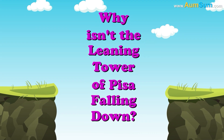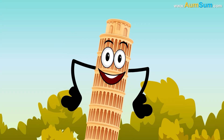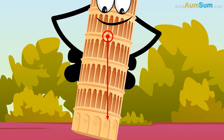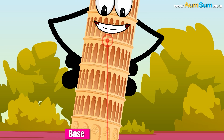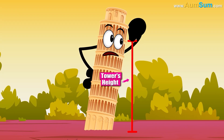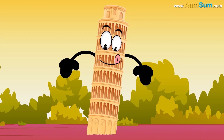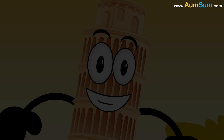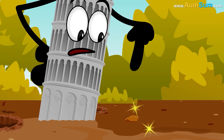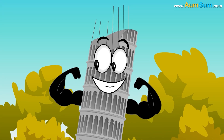Why isn't the Leaning Tower of Pisa falling down? Firstly, the Leaning Tower of Pisa doesn't fall because a line drawn from the tower's center of gravity to the ground passes through its base. Secondly, the relationship between the tower's height and rigidity and the softness of the soil keeps the tower from falling. Lastly, the long construction delays allowed the ground to become compact and the structure to settle, thus making the tower's foundation stronger over time.